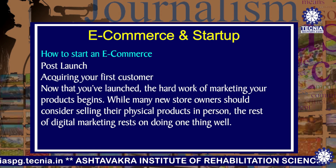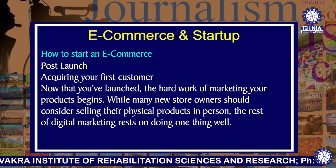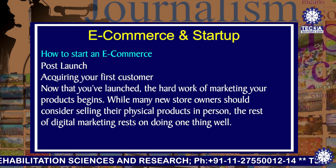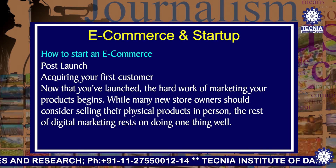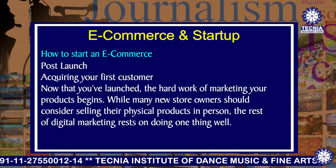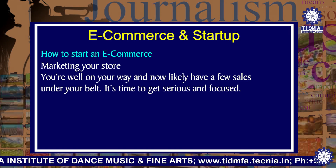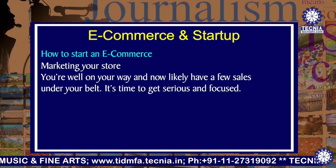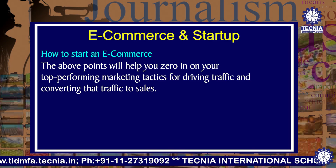Now that you are done with the launch of your business, it's time for post-launch things to keep in mind. Acquiring your first customer — now that you have launched, the hard work of marketing your products begins. While many new store owners should consider selling their physical products in person, the rest of digital marketing rests on doing one thing well. Marketing your store is the next point, and now you likely have a few sales under your belt. It's time to get serious and focused, so the above points will help you zero in on your top performing marketing tactics for driving traffic and converting that traffic into sales.